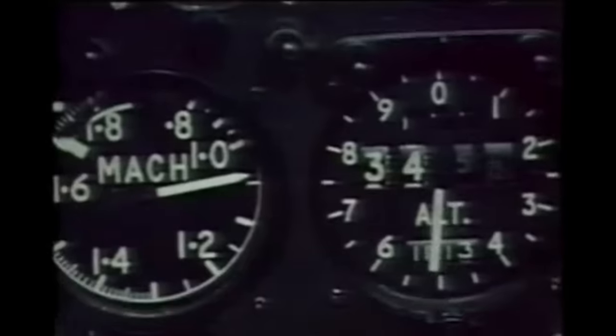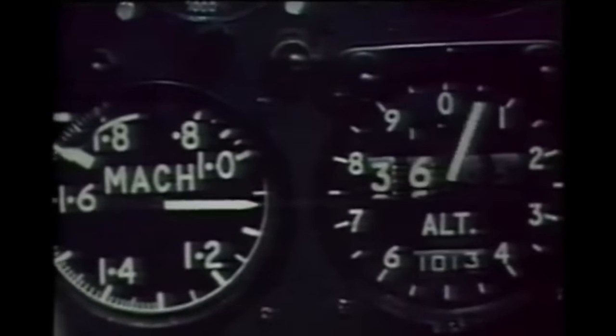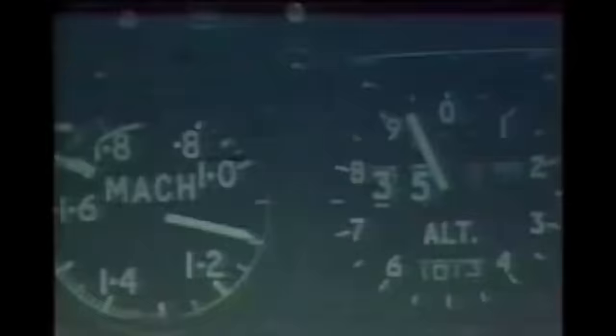The Lightning takes two and a half minutes to accelerate to 1.6. Initial acceleration is high but falls off in the transonic region. Due to a shockwave disturbance over the pressure head, there is a gradual fall in indicated altitude, which is rectified by a jump-up occurring at 1.04 Mach. After 1.2, the rate of acceleration increases, and care must be taken not to exceed maximum limitations.